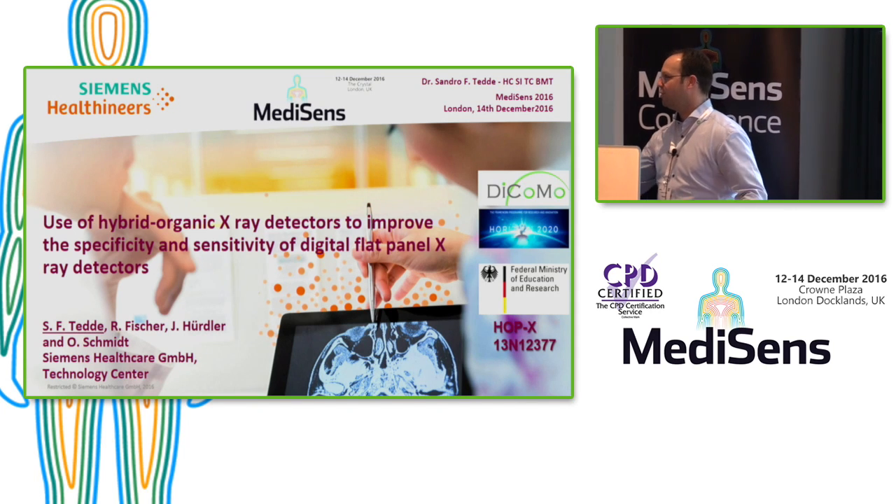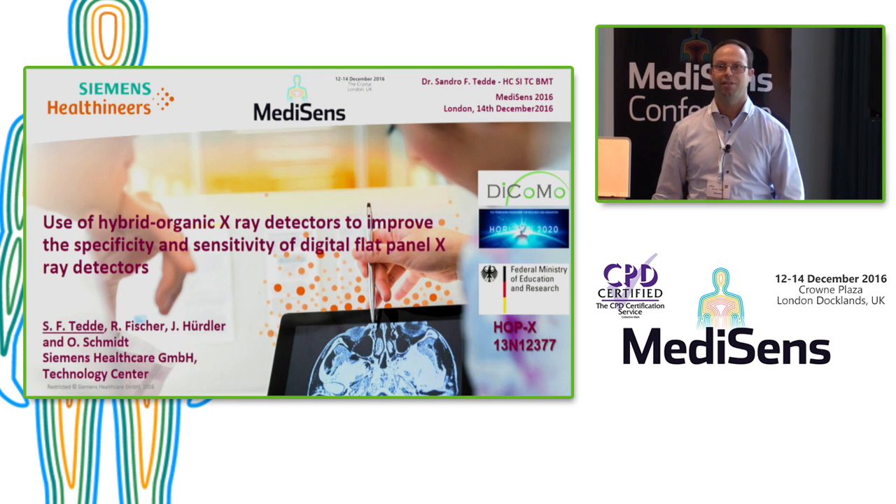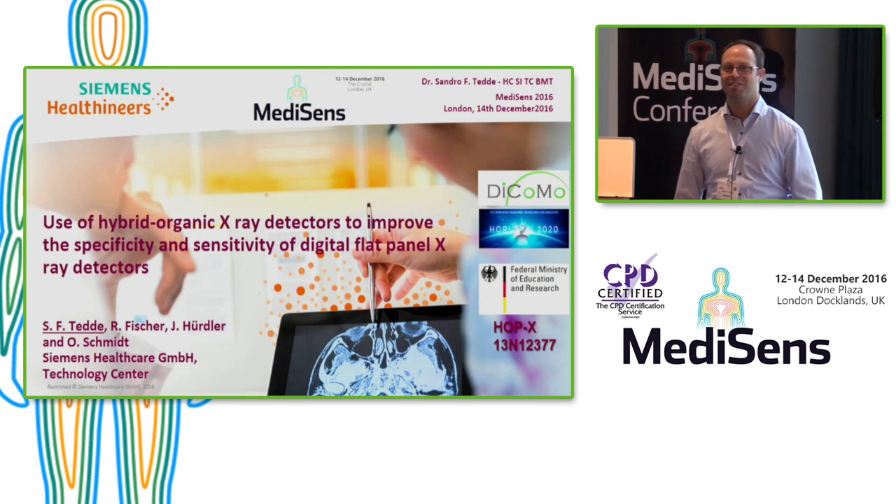Thank you very much for the kind introduction. I would like to thank Robert and his staff for organizing this nice conference.